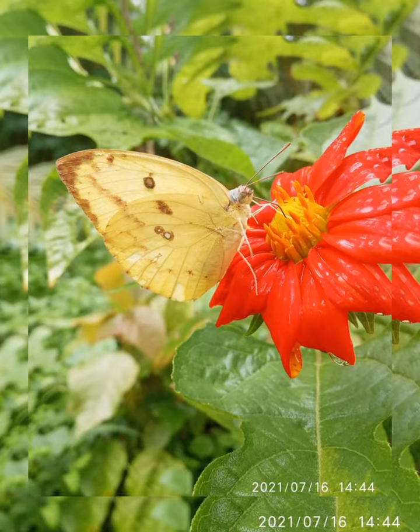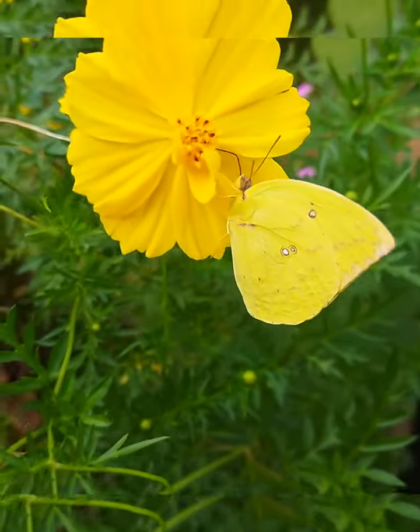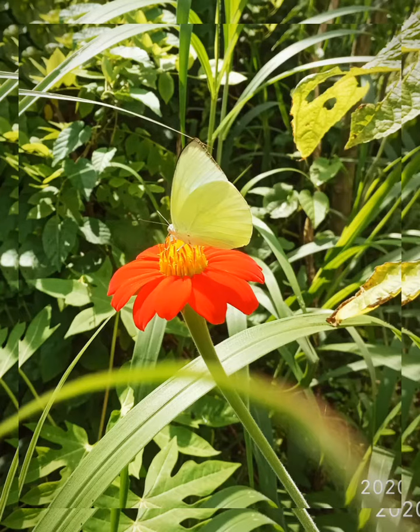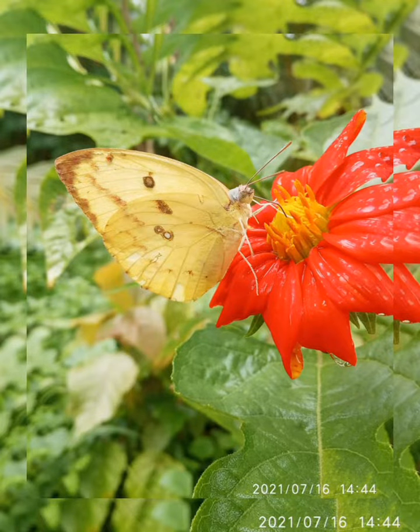The Common Immigrant, or Lemon Immigrant, scientific name Catopsilia pomona, family Pieridae. The Common Immigrant is a medium-sized Pieridae butterfly from Indonesia, Cambodia, and parts of Australia. The species gets its name from its habit of migration.